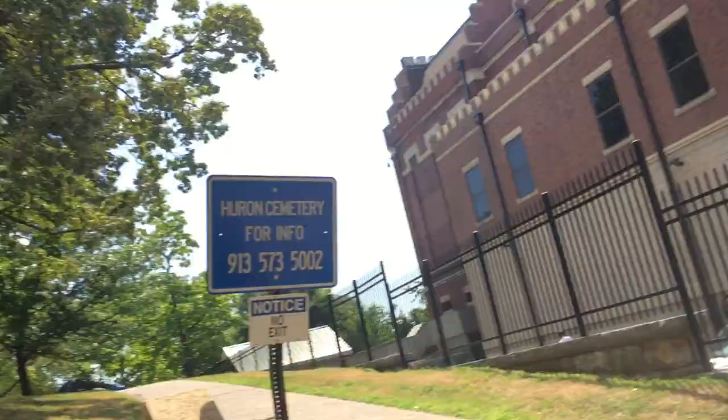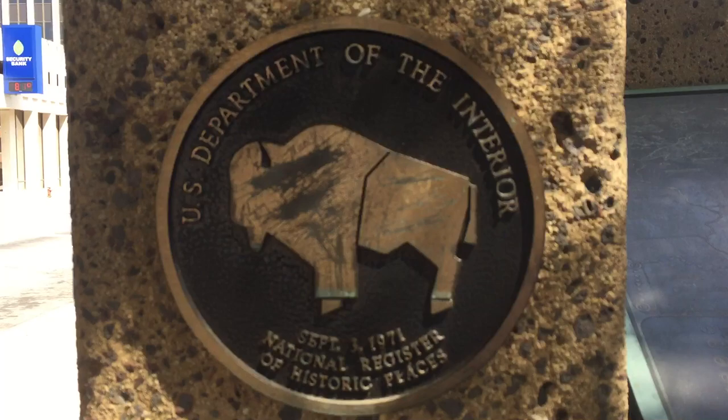It is now known as the Wyandotte National Burial Ground. The Huron Indian Cemetery was actually a term that the French gave them, so it was changed officially by the government to the Wyandotte National Burial Ground. You can see here that it was named to the National Register of Historic Places in 1971.